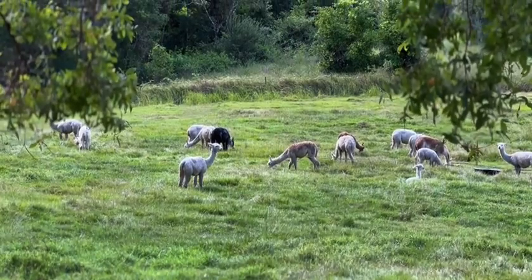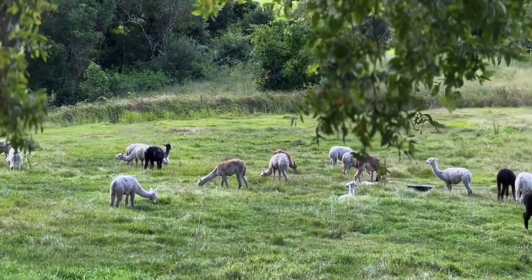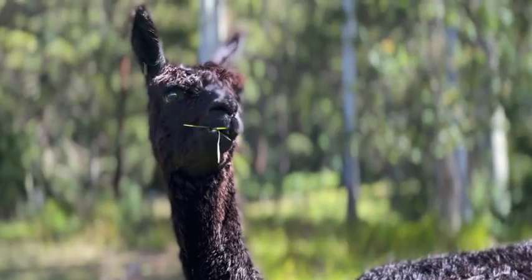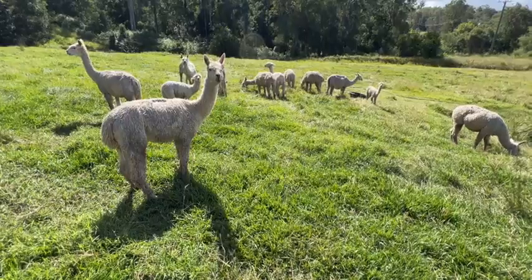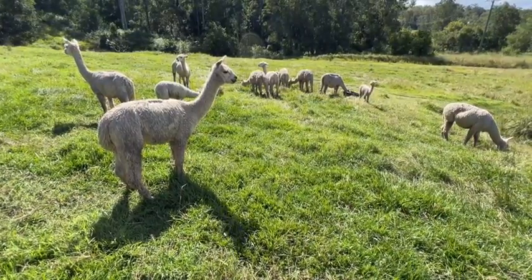On our farm we do it from paddock to garment. It's shorn, it's cleaned, it's milled, it's woven, and after all that we make this fleece into beautiful garments.